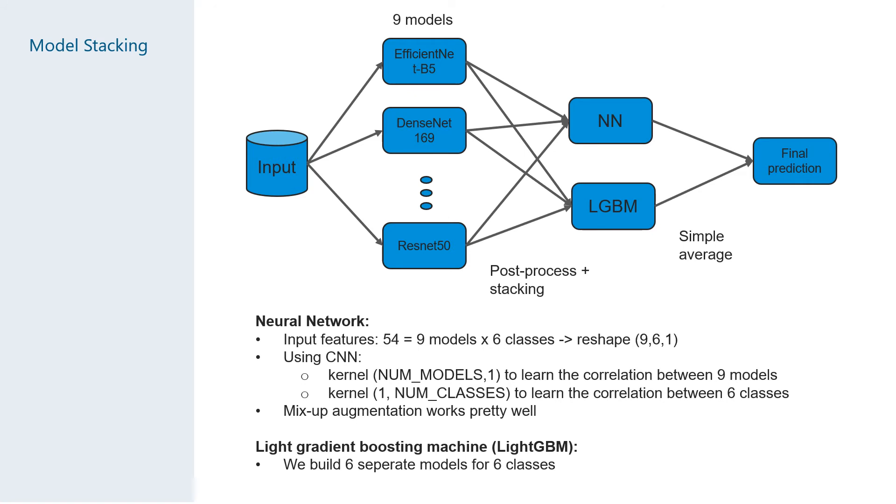A convolutional neural network was used to learn the correlation between the nine models and the six different classes, since there is interdependence between the classes, before creating a final prediction. We also used LightGBM models with the 54 features to create a final prediction. Both models were trained using our out-of-fold predictions and the average was used for our final submission.